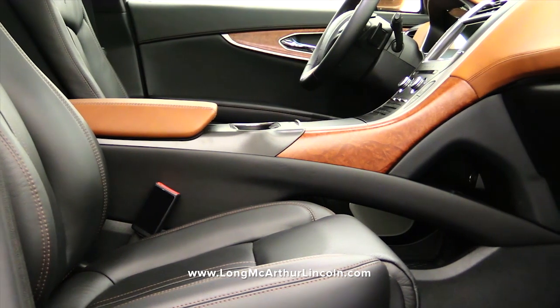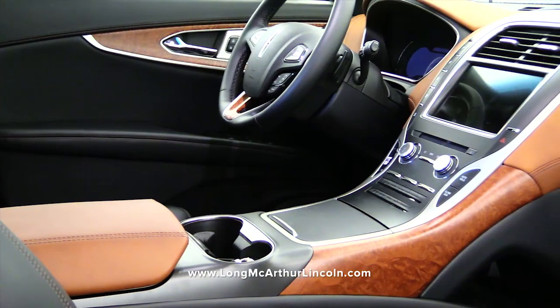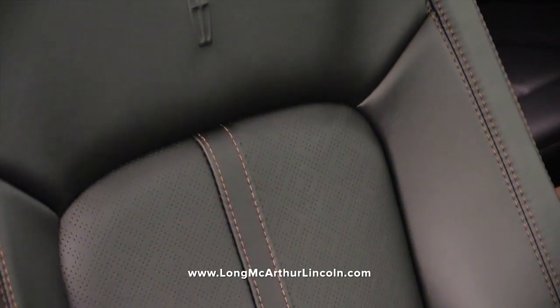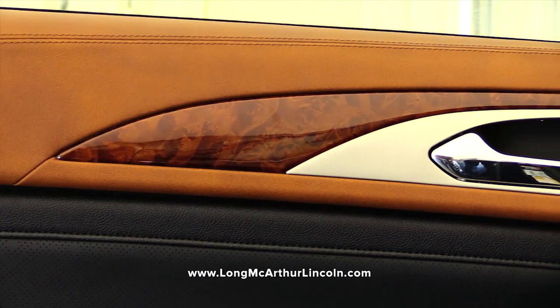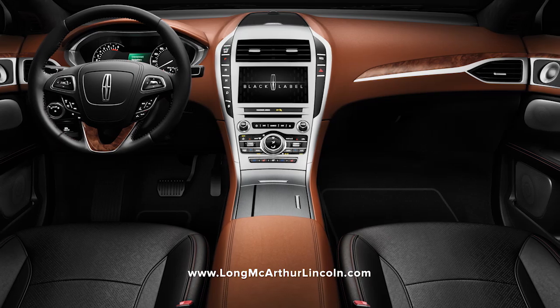Celebrate the distinguished and elite lifestyle of horse racing with Thoroughbred. Thoroughbred features rich Venetian black and chestnut leathers, accented by Alcantara suedes and rich Chilean maple woods. Thoroughbred is available in Lincoln Continental, Lincoln MKX, and Lincoln MKZ.